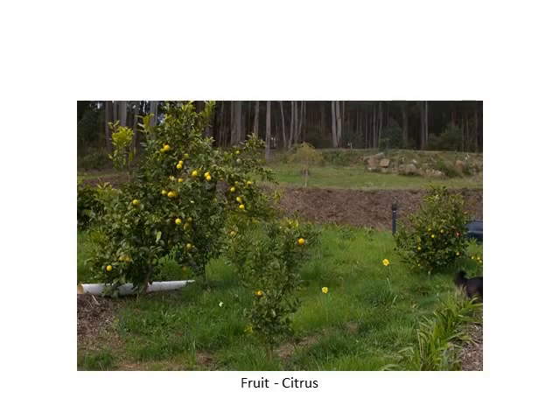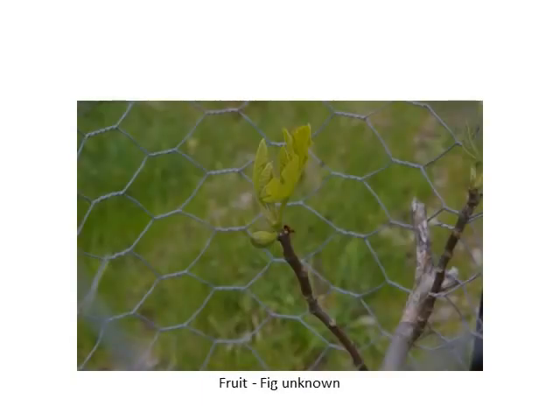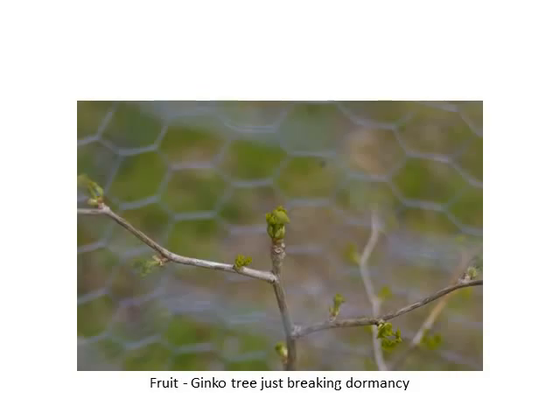Onto the citrus. There's quite a lot of citrus this year with all the rain. The medlars are very good too — they're quite good cropping fruit. With those, if you don't like the flavour of them, you can't eat them fresh off the tree. You actually have to wait until they get a bit squashy and then you can eat them.